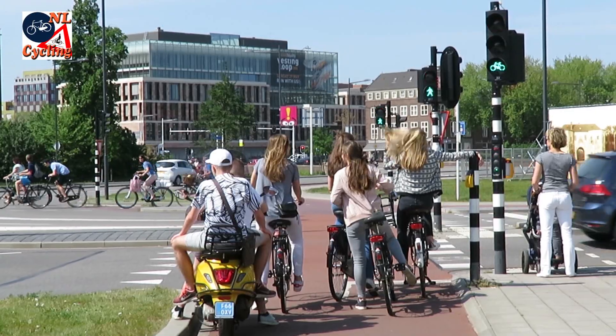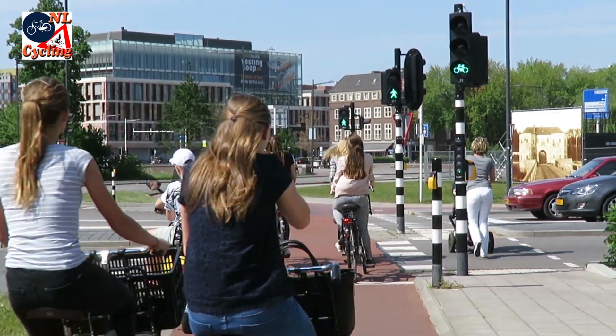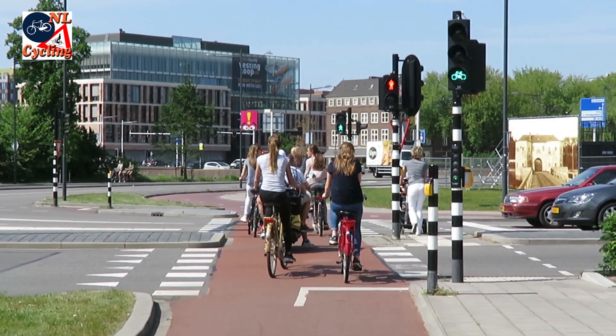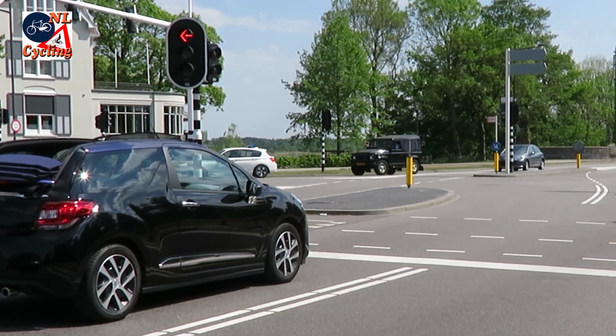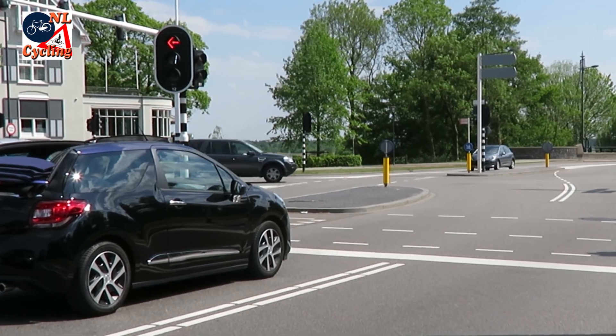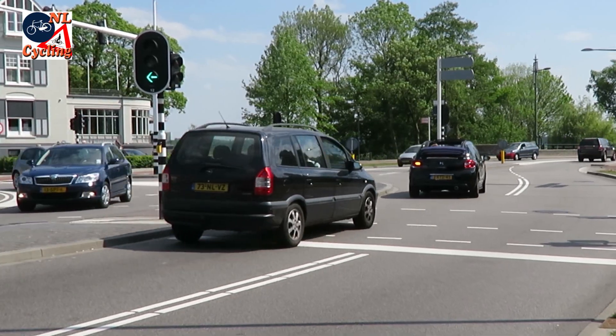Some motorists are just as bad. 's-Hertogenbosch has a unique countdown for motorists. The quicker the cars start, the quicker the junction is clear again, which means shorter waiting times for cycling.